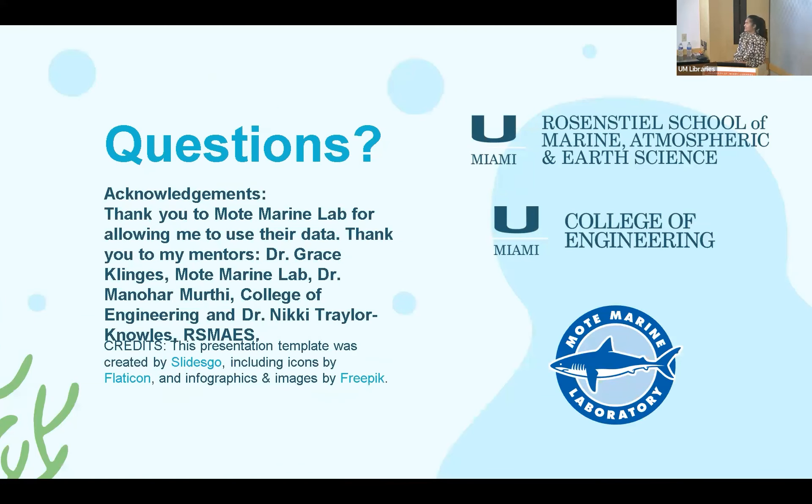In conclusion, I'd like to thank Mote Marine Lab for allowing me to use their data — it was a huge dataset and very kind of them. I'd like to thank my mentors Dr. Grace Klingers at Mote Marine Lab, Dr. Manohar Murti from the College of Engineering, and Dr. Nikki Traylon-Nose from Rosensteel.